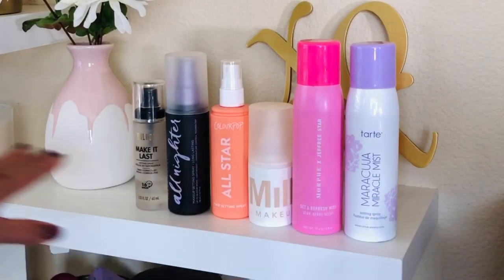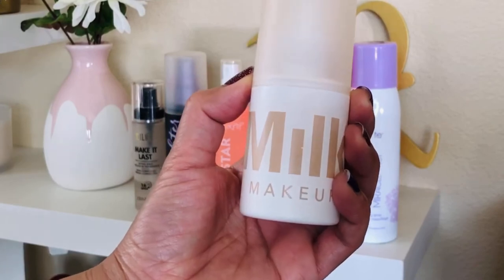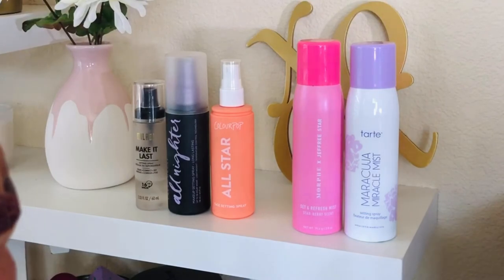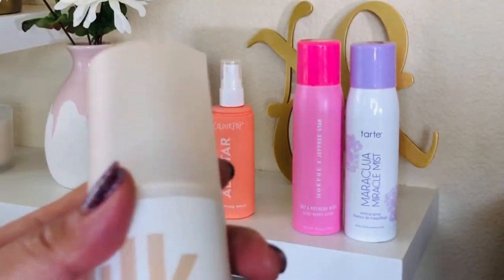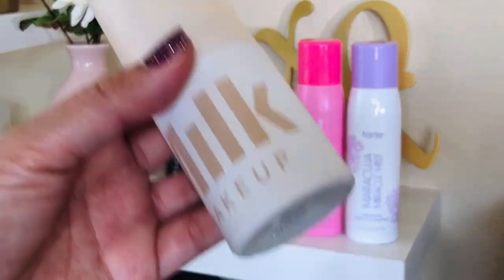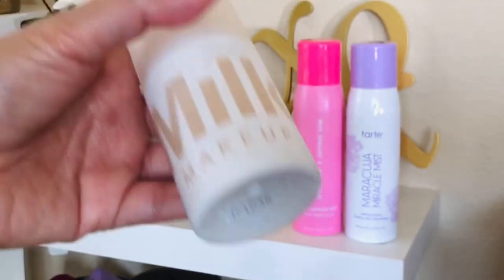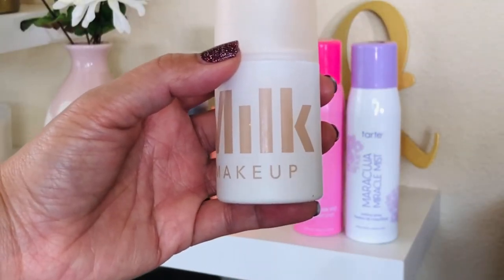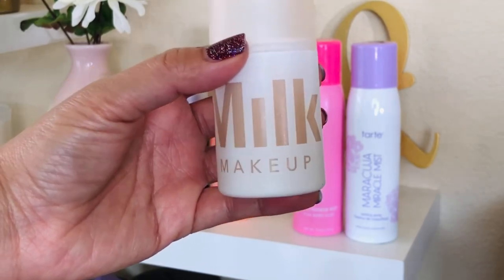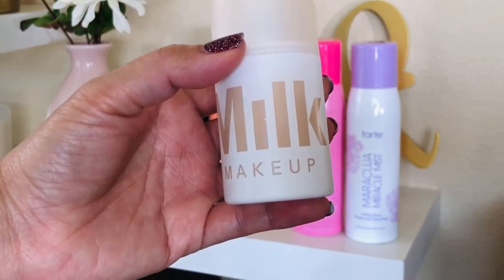My least favorite on this lineup is the Milk Blur Spray. Now it's not that it's bad — it's actually amazing at mattifying the skin. It has a nice setting spray, but this can be quirky at times. First off, you need to really shake it as hard as you can because if you don't, it actually leaves white blotchy spots on your face, which I totally hate. It's still fixable where I would have to use a sponge to even out the splashes.